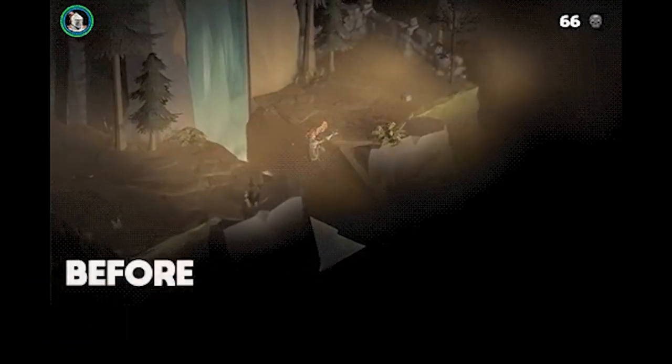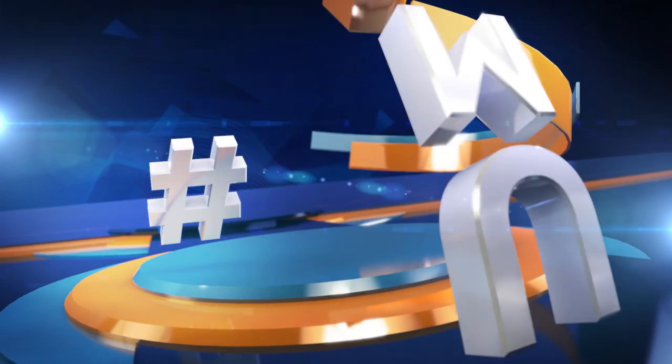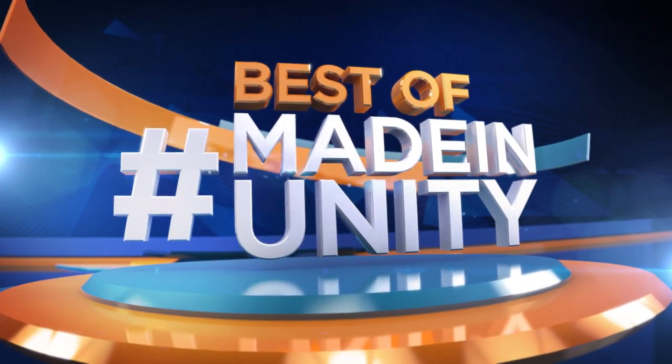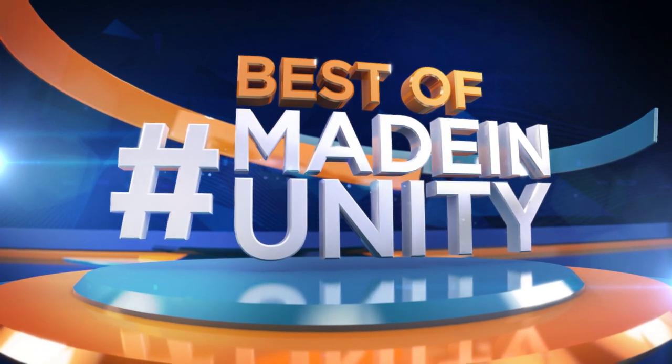This was the best of Made in Unity. Be sure to hashtag Made in Unity and we will try to share it with the Gamedev community. We are Gamedev HQ and we are out of here. See you next week.